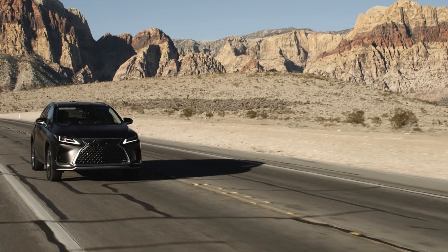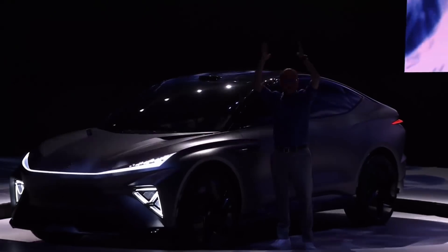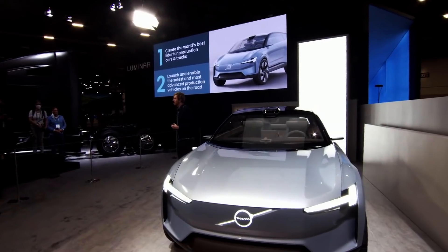Bringing new evolutionary technology to market is no small feat. Automotive OEMs are really looking for a trusted partner to develop and scale this groundbreaking technology. We have now signed several major commercial deals with world-class leading automakers such as Mercedes-Benz, Volvo Cars, and SAIC. Luminar is now in a position to scale both its supply chain and manufacturing operations and bring this product to the market at mass scale.